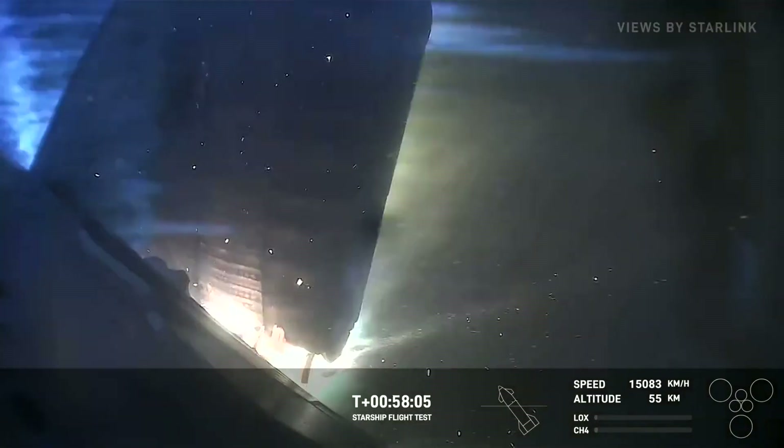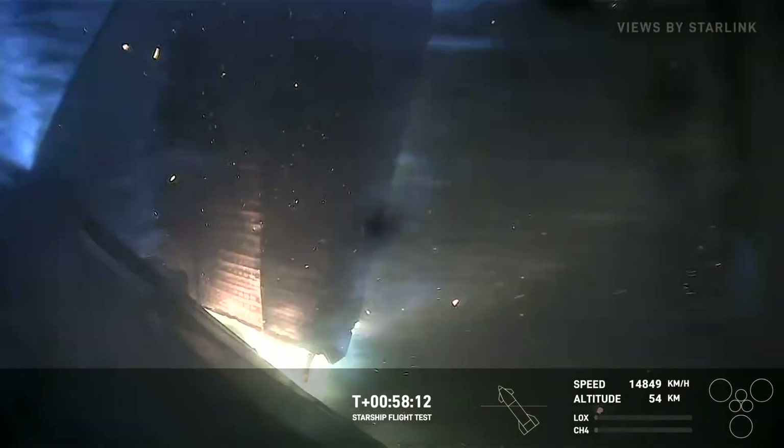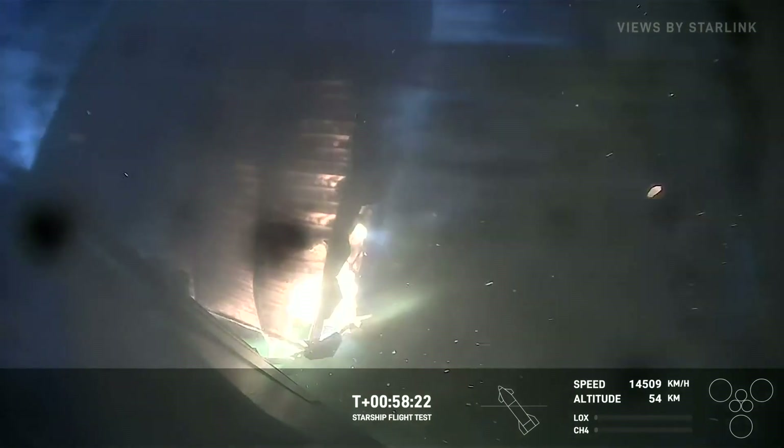What a show it has been — it's been like watching Interstellar or something. This is wild to see. But the ship is still coming down, which is incredible. How far can it go? That is the question. Keep your eye on the altitude in the bottom right-hand corner — we're at 54 kilometers right now.